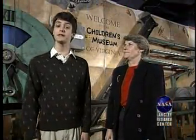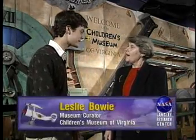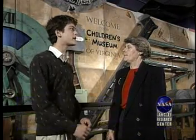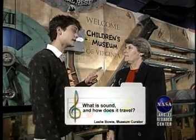I'm here at the Children's Museum of Virginia located in Portsmouth, Virginia, and this is Leslie Bowie, the museum's curator. Hi Leslie. Hi Van. I understand you want to learn about sounds. Yeah, I want to learn about how sound works and especially how sound travels.